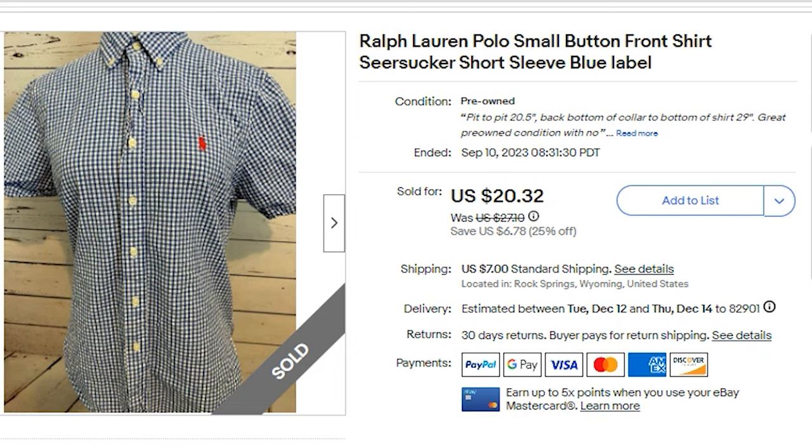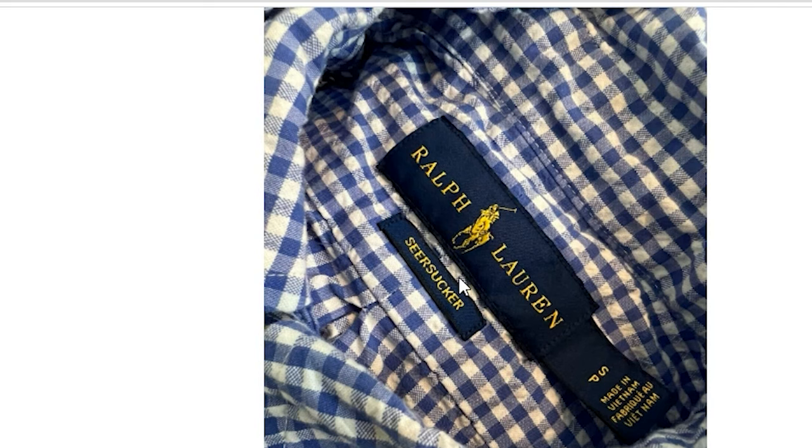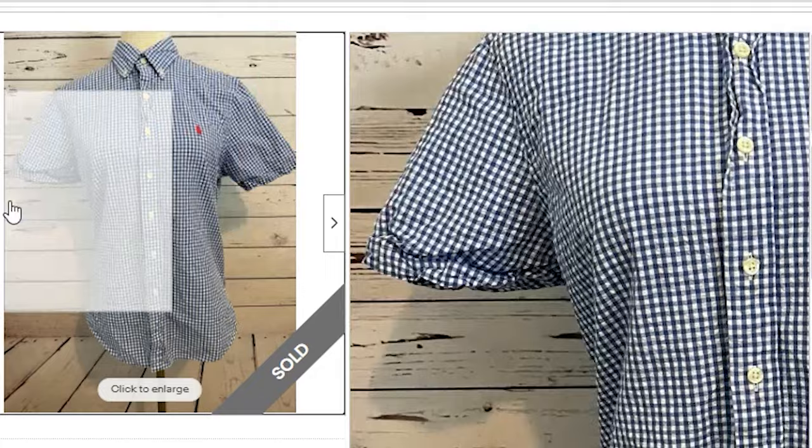The next eBay item was a Ralph Lauren button-front shirt. I paid $3.75 at Goodwill. I accepted a best offer of $13 plus $7 shipping — $20 total. My profit was $8.29. It had been listed for one year, so when the offer came in I accepted it. This was a seersucker fabric — a little crinkly — and it said 'seersucker' on the inner tag. It was a size small men's shirt. The inner material tag was cut out, which I noted in the description. Keywords: Ralph Lauren Polo, small, button-front shirt, seersucker, short sleeve, blue label.